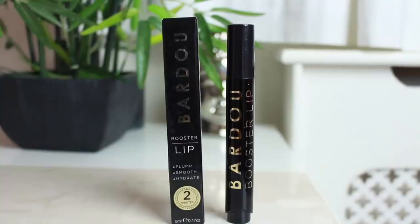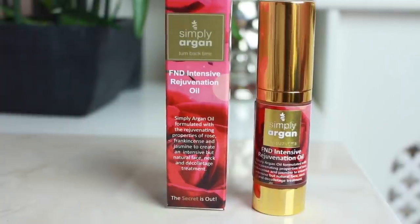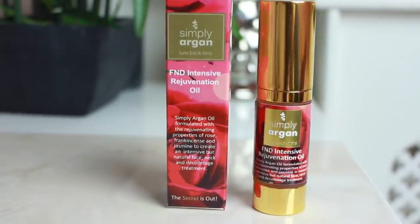The next thing is the Bardo Lip Booster — plump, smooth, and hydrate in two minutes. And here's another Simply Argan product: the FND Intensive Rejuvenation Oil. My hair is going to be so soft by the end of this! Definitely excited to try these.